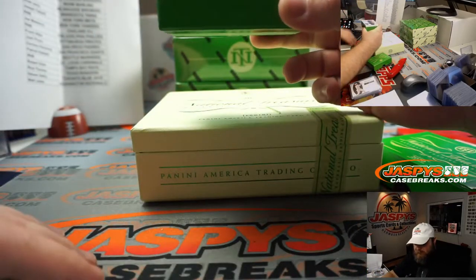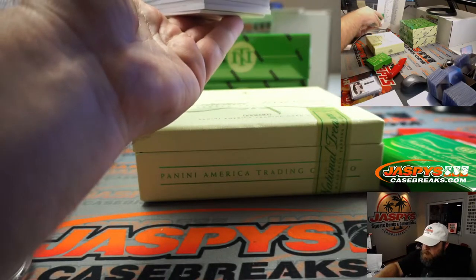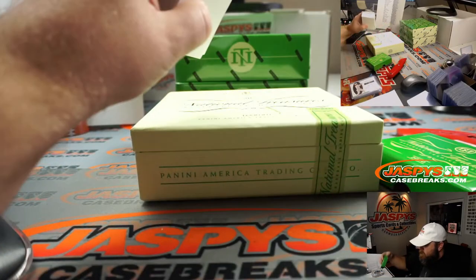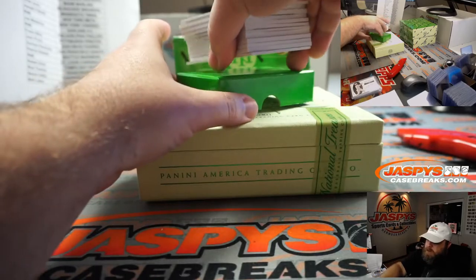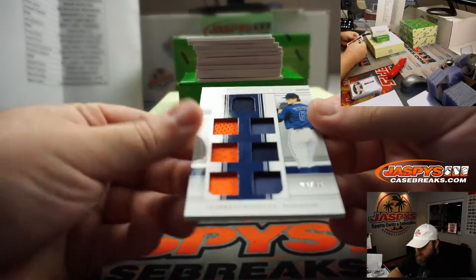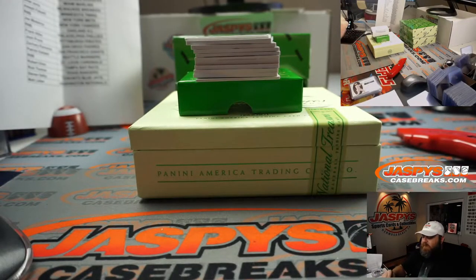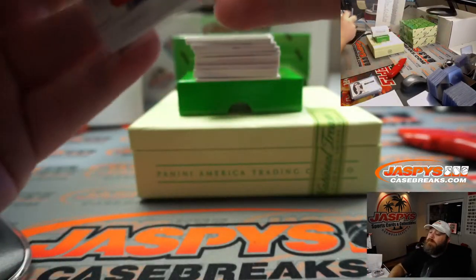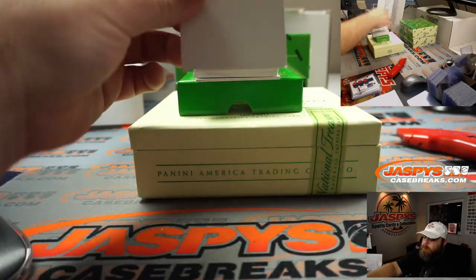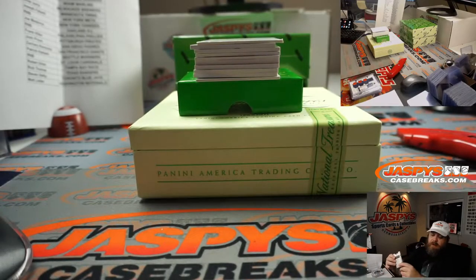This one feels heavy — it doesn't look as thick as the last one but it feels heavier. First up, Forrest Whitley, Seven-Way Relic, 99 out of 99, for the Houston Astros, Steven Selby. Seven-Way Relic, Chris Paddock, 14 out of 99, going to the San Diego Padres, Josh Pruce.